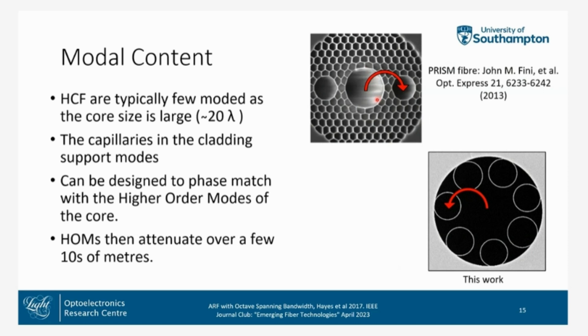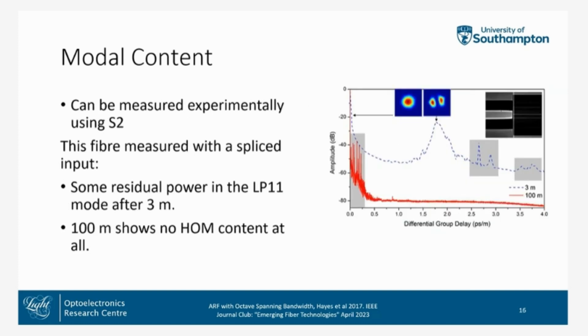This has also been performed in PBGF using shunt cores — exactly the same principle. These shunt cores are sized to support the higher mode, which is phase-matched to the higher-order mode of the core. Modal content can be measured experimentally using S2 — spatial and spectral imaging. With our fiber, using a spliced input, after three meters you get a very distinct LP11 measured at around minus 20 dB. But after 100 meters, the trace is clean and no LP11 or other mode is seen at all.